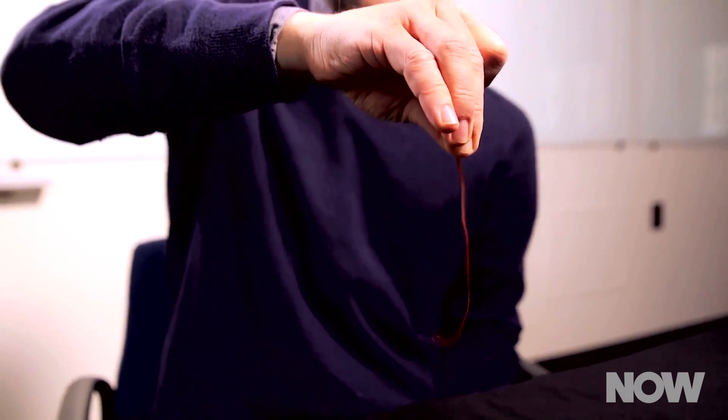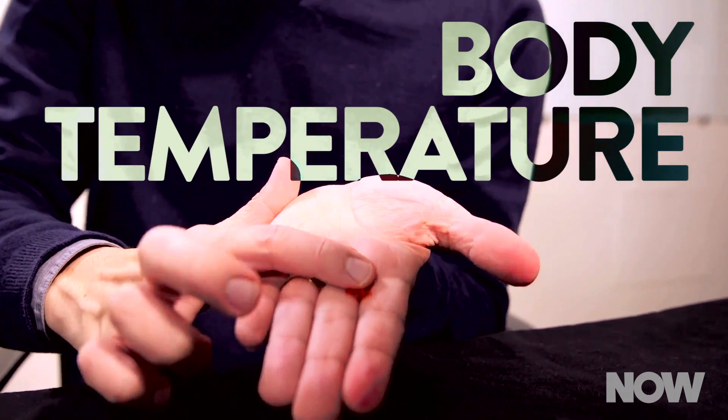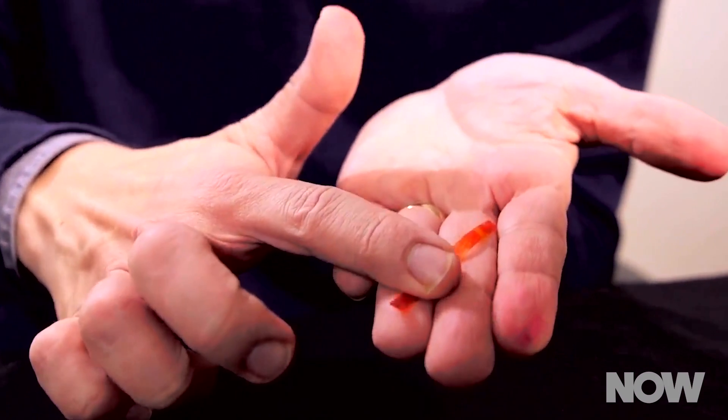The team built a polymer that is elastic, which means it can change shape. But unlike a rubber band, which snaps back to its original shape once you let go of it, this polymer holds the new shape — that is, until you heat it up. When the polymer warms to around human body heat temperatures, it returns to its original shape.